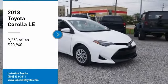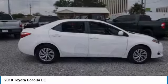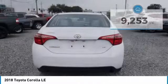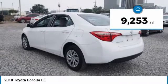Take a ride in the 2018 Corolla. The Corolla is still a great option for those who want dependability, comfort, and value, and is priced below $25,000. This vehicle has less than 10,000 miles. Here are some of this vehicle's great options.